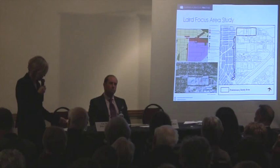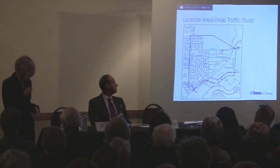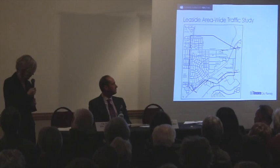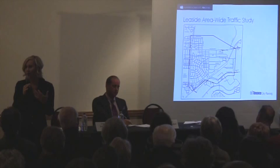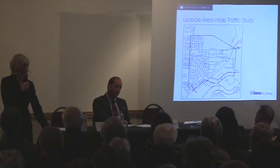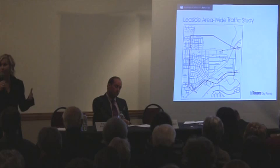Before the Laird focus area study could begin, the long-awaited Leaside area-wide traffic study needed to be undertaken by Transportation Services — this was authorized in 2013 at City Council. From our perspective, this is a critical input into the Laird focus area study. The transportation piece is a critical driver and we need that detailed analysis to move forward. The good news is this work is now proceeding — it's been budgeted for 2016, and the Laird focus area study has also been budgeted for 2016. We've been working with Councillor Burnside to look at scope and sequencing.